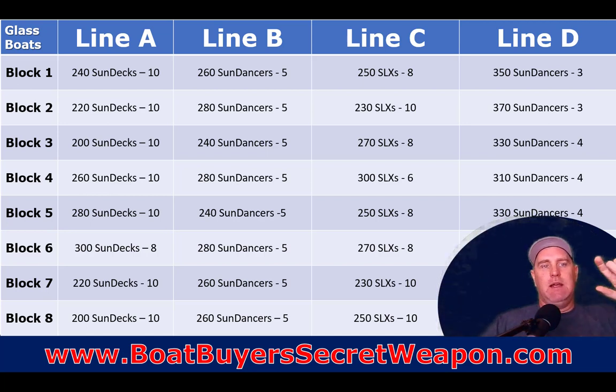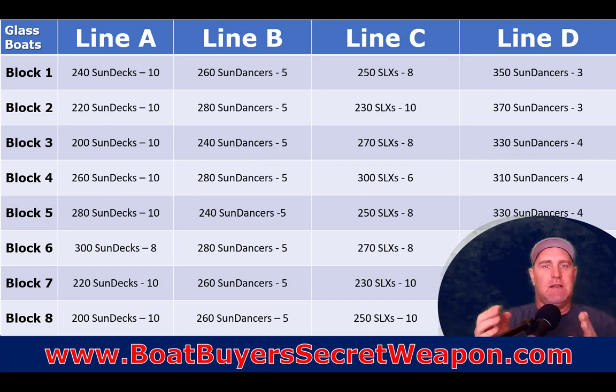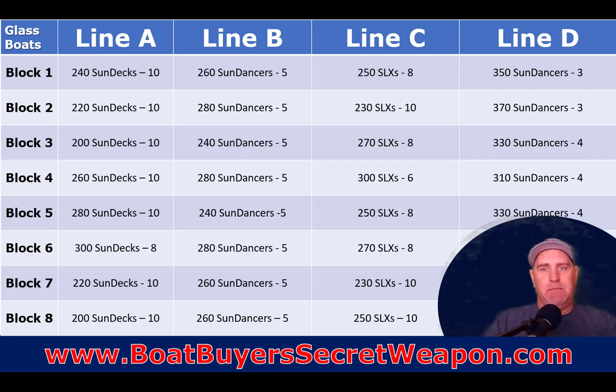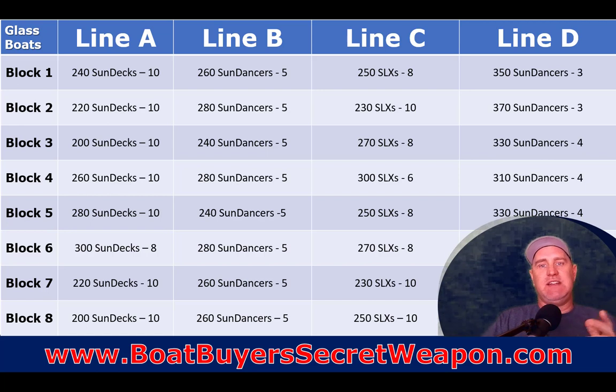That block of time may be a week, a month, or 10 days - it's just a block of time. On Line B they'll build their cruisers - the 260, 280, and 240 Sun Dancers. On Line C they're building their SLXs - their Power Rider series - maybe eight 250 SLXs, ten 230 SLXs, eight 270s, and six 300s in that block. On Line D, they run their bigger cruisers: three 350 Sun Dancers, three 370 Sun Dancers, and so on.